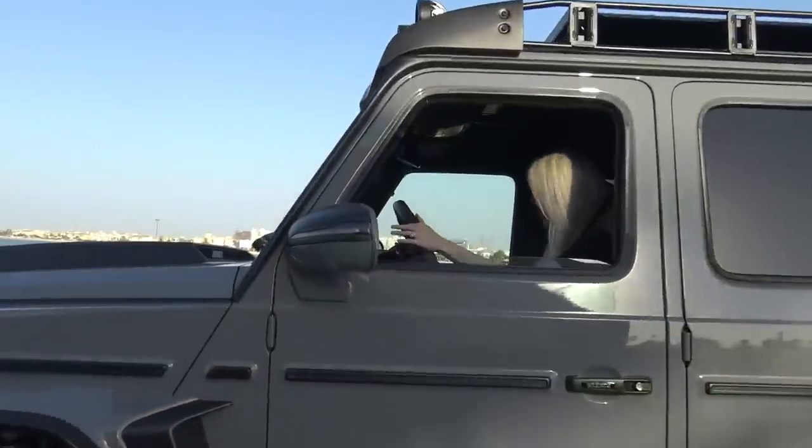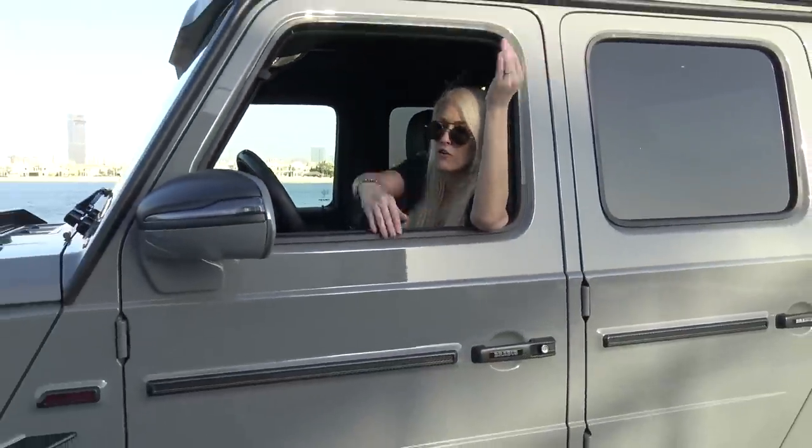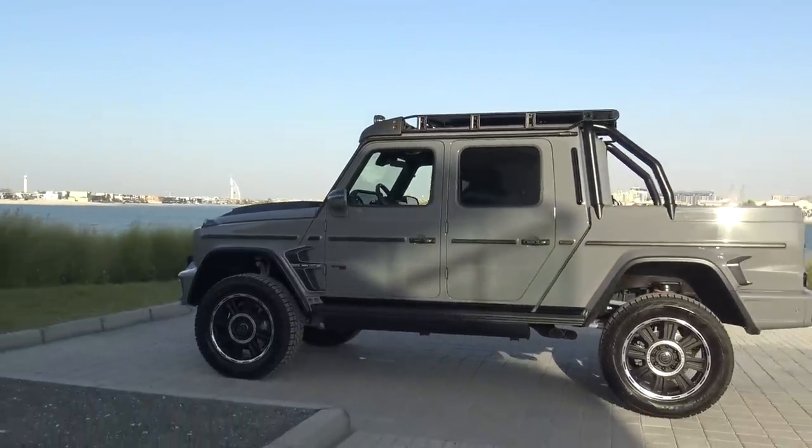That's it — that was quite an adventure, wasn't it? I hope you enjoyed the vid. Give us a quick thumbs up and tell your mates about the craziest pickup ever. Thanks to Brabus — thank you so much for letting us experience this crazy beast. We'll see you guys in the next video. Bye.